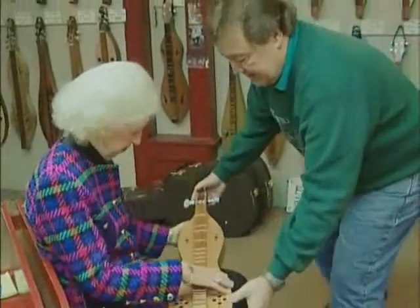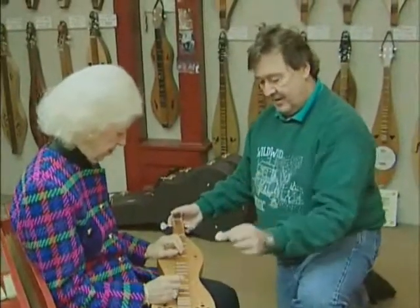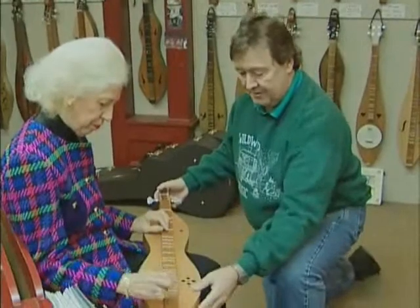Lay it down on your knees here — we'll just lay it on your lap. And then strum down here, please.